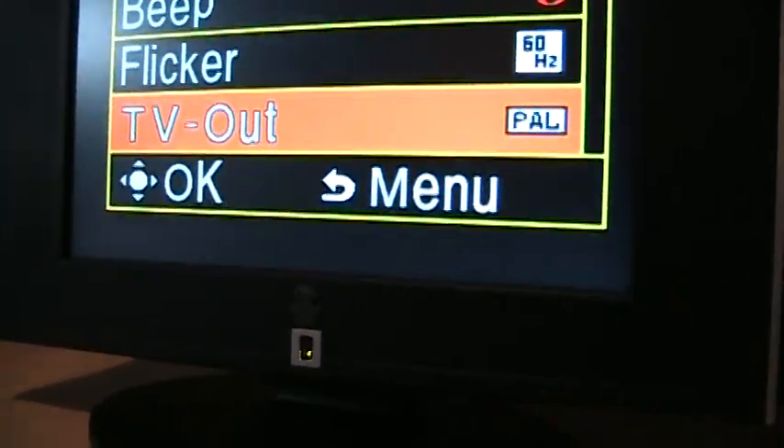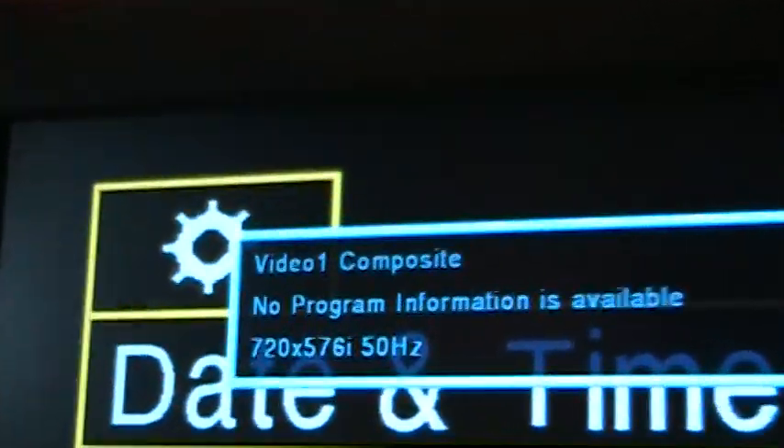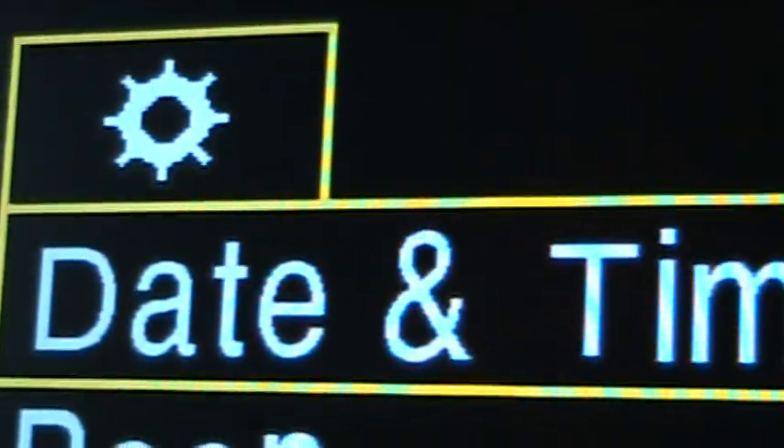Let's see if the information display shows anything. See? It reads 576i 50 Hertz, confirming it's receiving the PAL signal correctly.